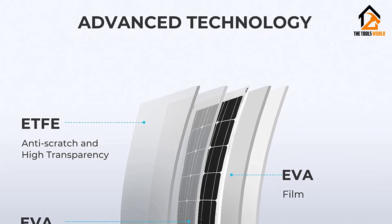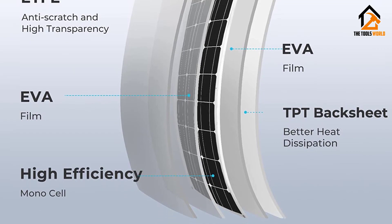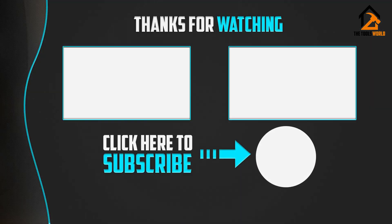It withstands extreme wind of up to 2400 Pascals and snow loads of up to 5400 Pascals. Thank you for watching — I hope you liked this video. If this video was helpful to you, please make sure to like, comment, and subscribe.